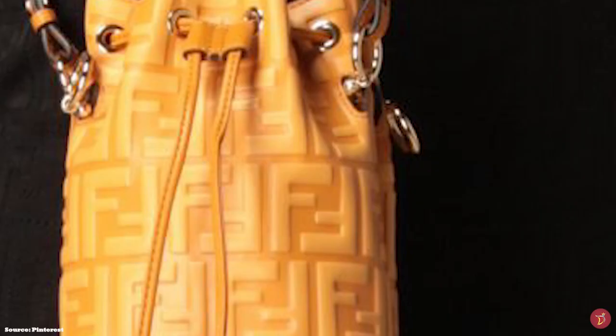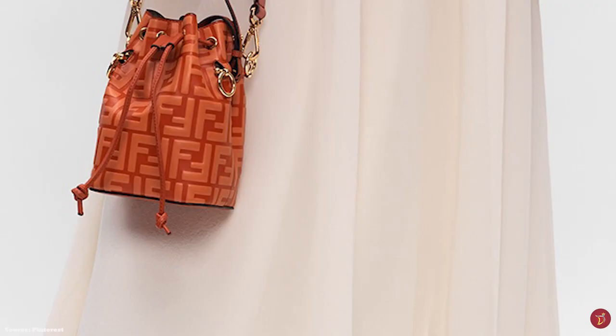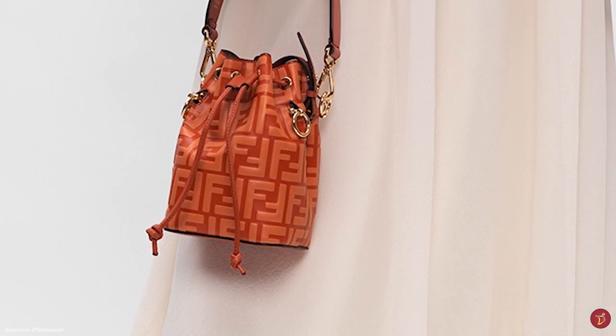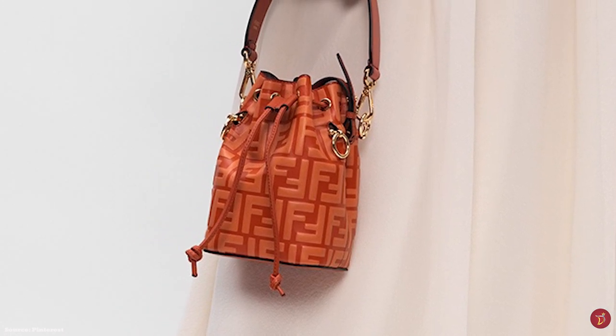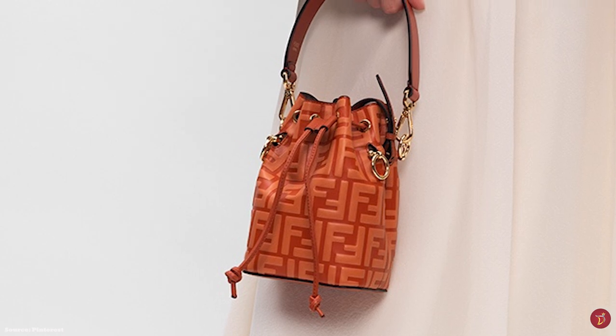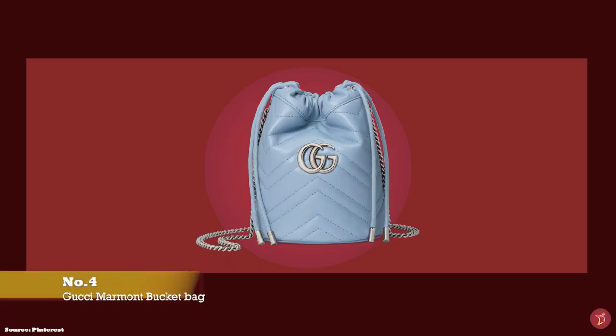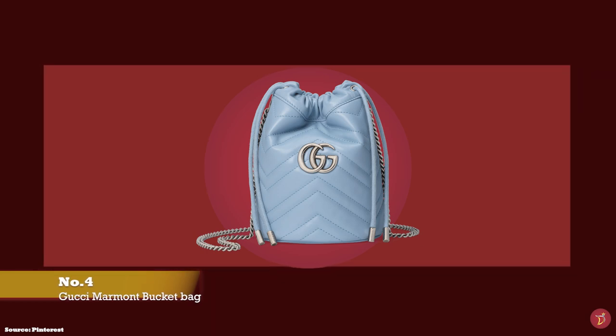The Fendi Mon Trésor bucket bag has proved to be a popular Fendi offering — an adorable bucket bag ideal for carrying your daily essentials and the perfect transition bag from a daytime companion to an evening accessory that is sure to make a statement. Prices start at upwards of £940 for the mini size.